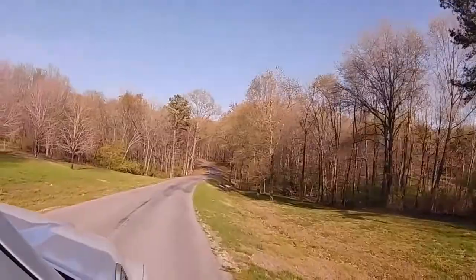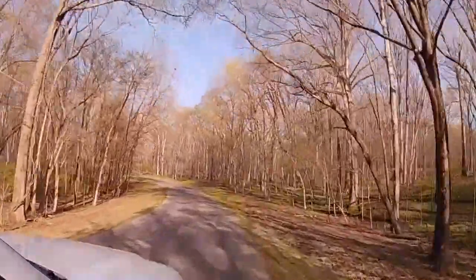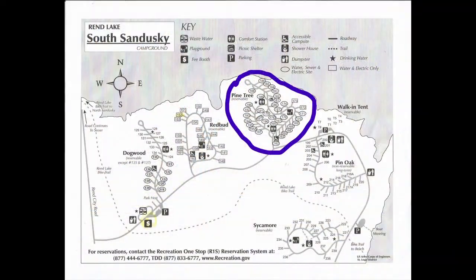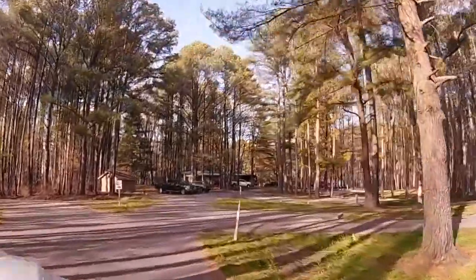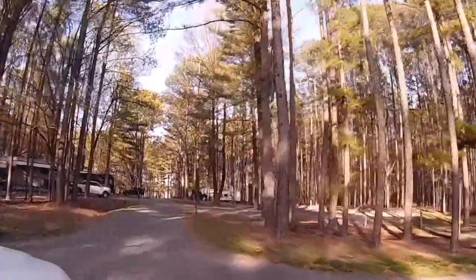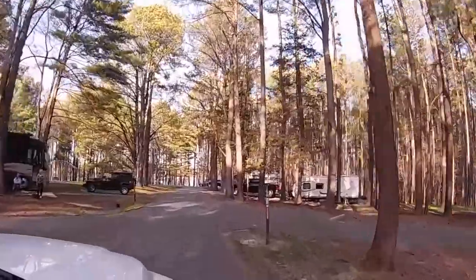We're going to leave the Red Bud section and head to the Pine Tree section next — sites 162 through 197. These are all full hookups: water, electric, and sewer for $26 a night, except for sites 172 and 173, which are just electric and water according to the map.